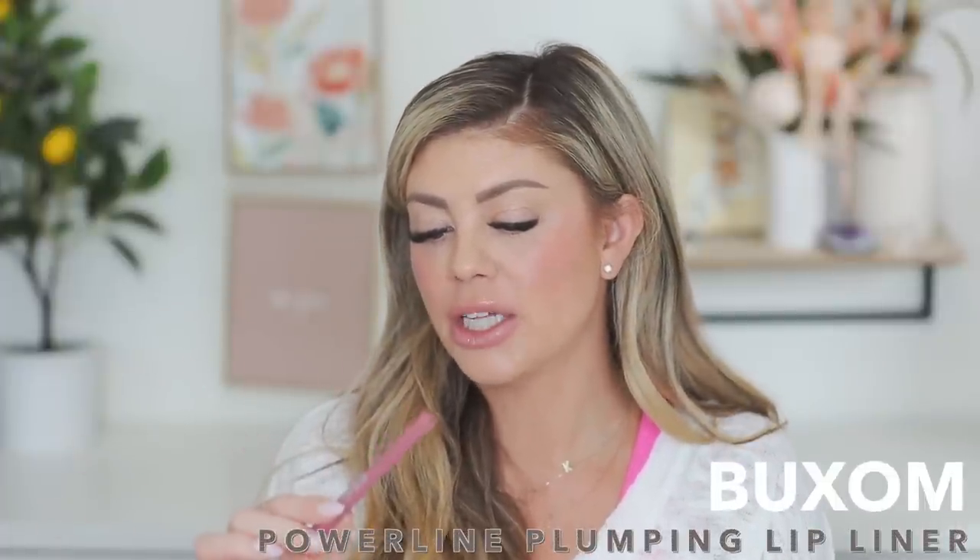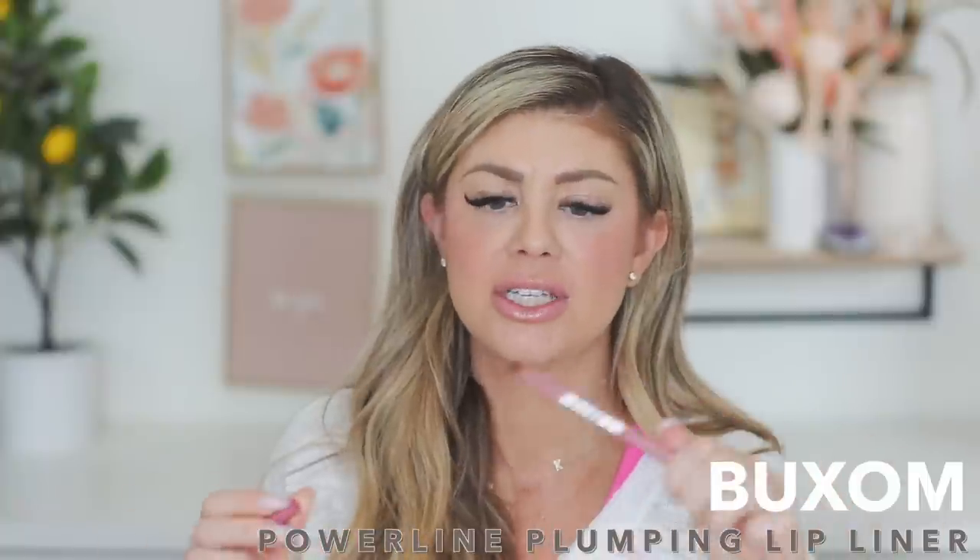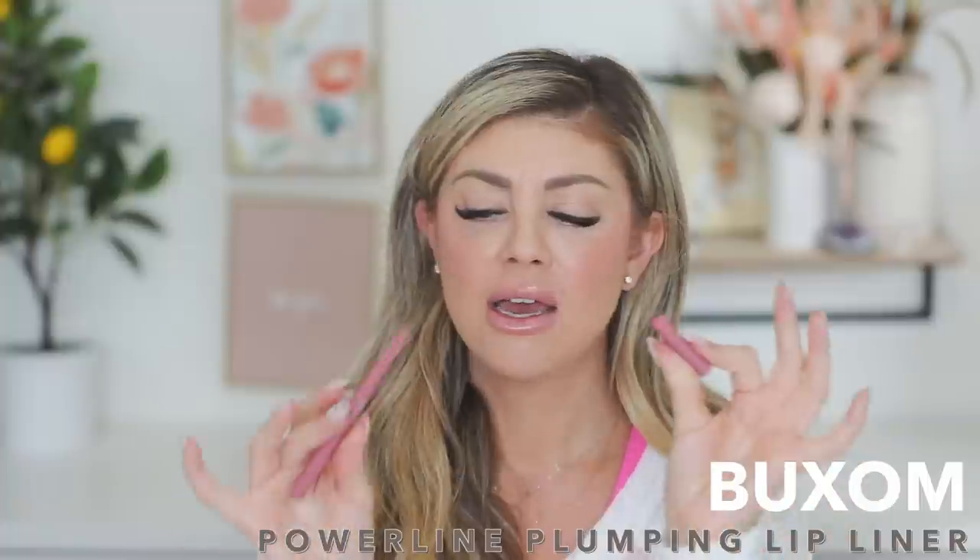We've got some lip liners. The first is from Buxom in the shade Dangerous Dolly — I was really sad when I ran out of this one. It's a beautiful mauve rose shade. If you line your lips with this and then put a nude lipstick in the center, it's so good. These are plumping lip liners but without a super tingly sensation — a good option if Too Faced ones are too much for you. They last a while too because it's a nice thick lip liner.